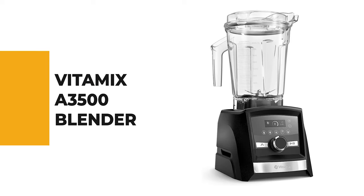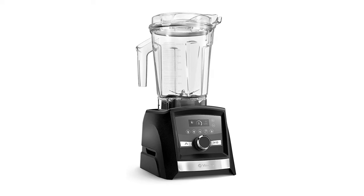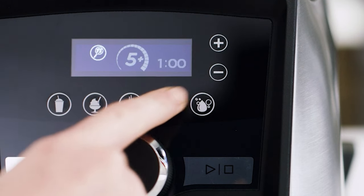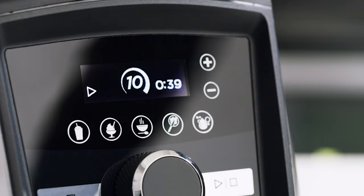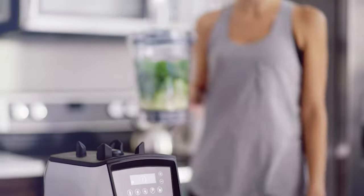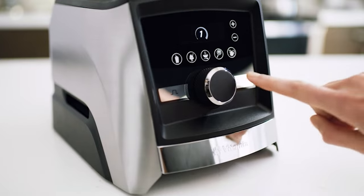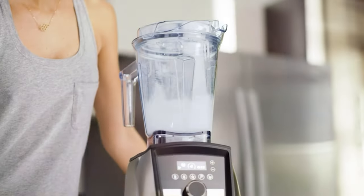Number 7: Vitamix A3500 Blender. The Vitamix A3500 Ascent Series Smart Blender is heavy and pricey, but offers a range of smart features and an impressive warranty. If you're looking for an automated blender that will optimize its settings for you, this model could be your pick. One of the smartest Vitamix blenders, it has five pre-programmed settings to perfectly blend smoothies, hot soups, puree baby food, frozen desserts, and clean your blender.